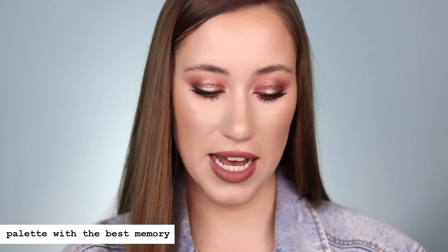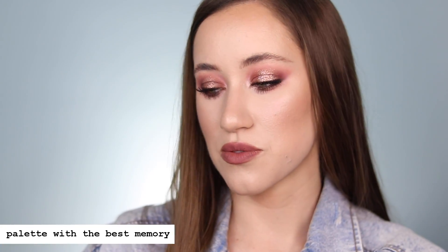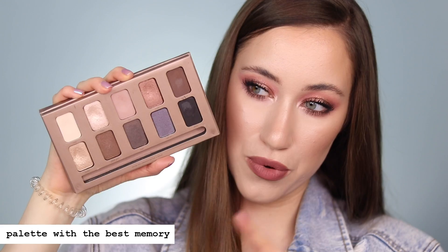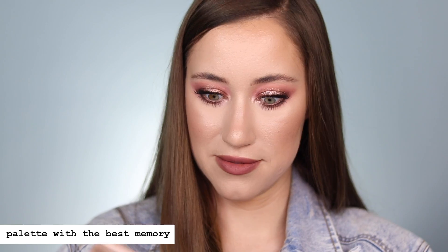This next category is so fun — it's best memory, something that has a really good memory attached to it. I chose my Stila eyeshadow palettes. The Stila In the No palette was my first high-end eyeshadow palette purchase. I used it so much and loved it — it even came with an eyeliner which was really fun at the time. I also used the Stila In the Light palette on my wedding day, so I have a really soft spot in my heart for both of these palettes. I remember everybody on YouTube talking about these, and they definitely have great memories associated with them.